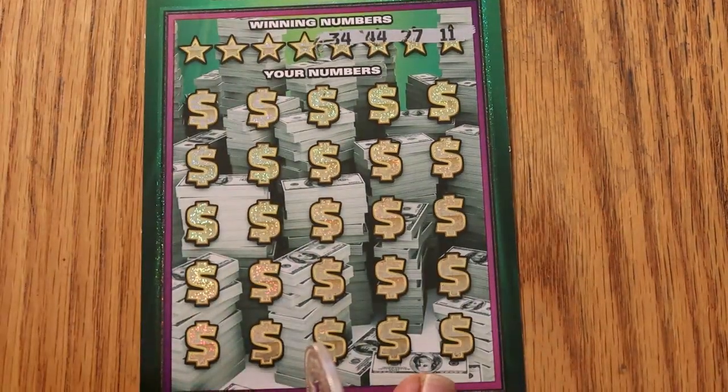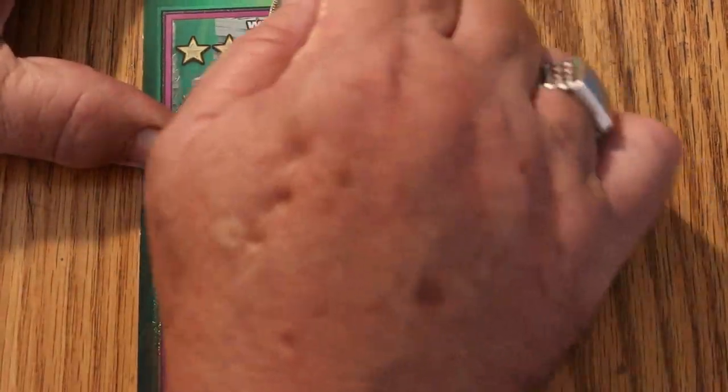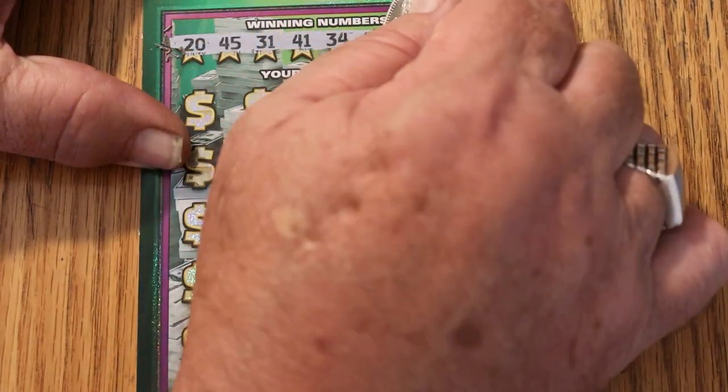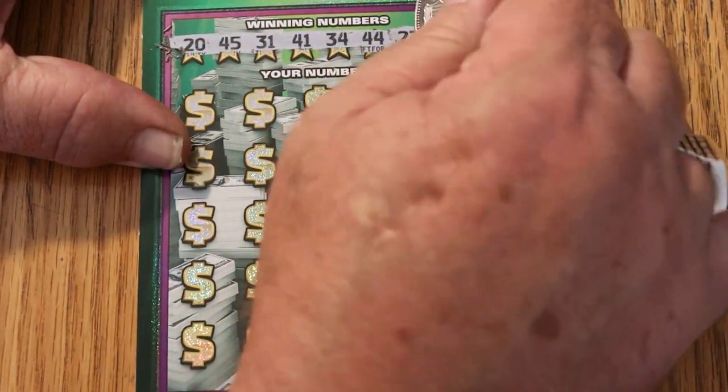Let me get one thing clear — there we go. A little technical issue on the camera I had to correct. Our numbers are: 20, 45, 31, 41, 34, 44, 27, and 11.